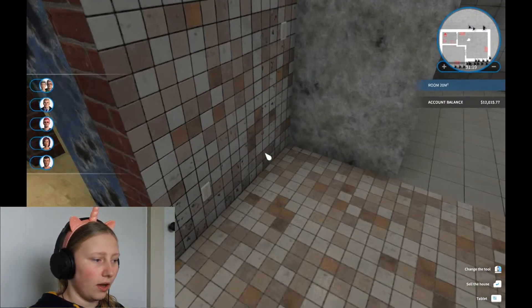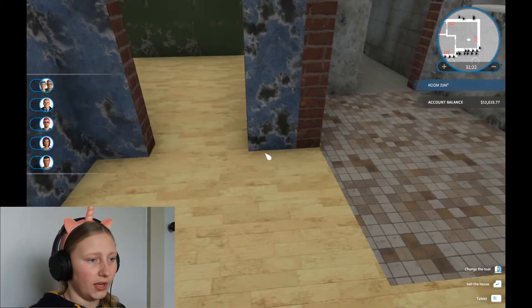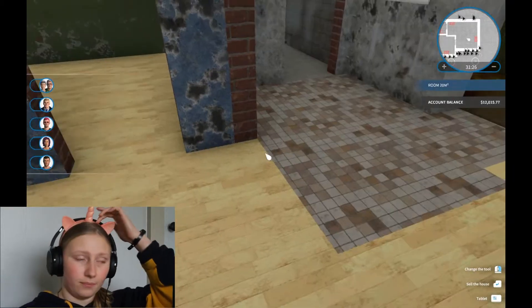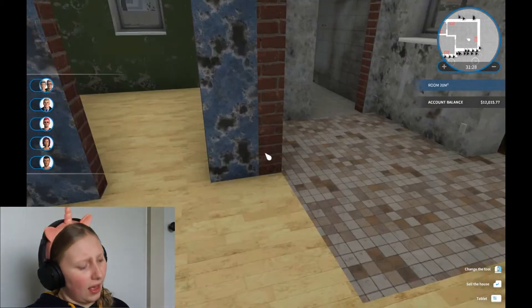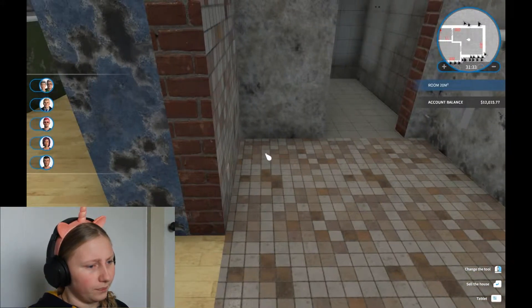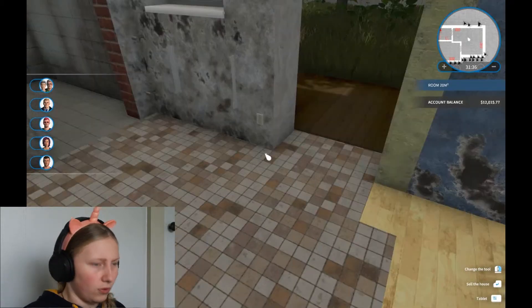I feel like, as weird as it sounds, I might bring the fridge there and just have the rest of the kitchen items around the corner, and then we also get rid of these tiles because I'm not one for tiles.